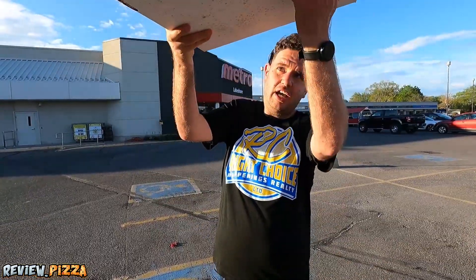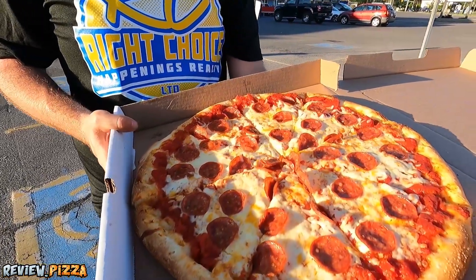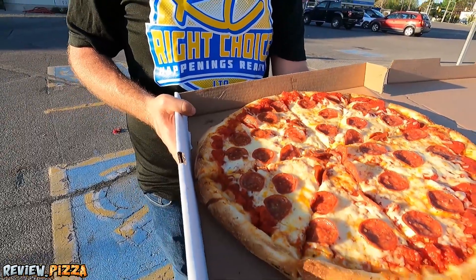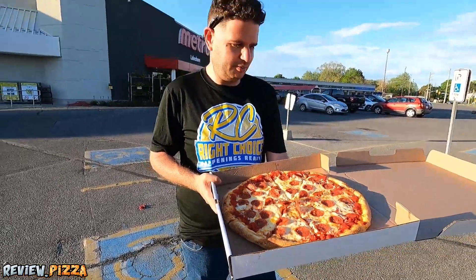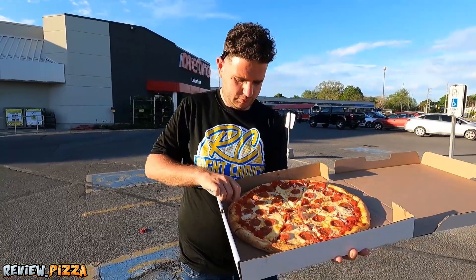This is a grocery store that had the pizza ready — called ahead. I can feel a little bit of cornmeal underneath. Let's take a look at this bad boy. Those are some big slices. Looks like it might be a little bit undercooked, maybe. You might have to order well done for this one.